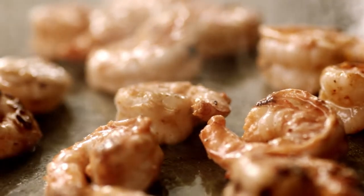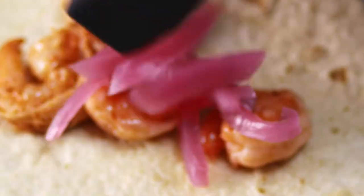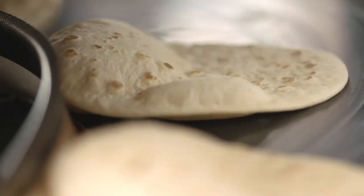Shrimp is back at Taco Cabana — new loaded grilled shrimp tacos. Seasoned shrimp with new flavors and ingredients in three great recipes, all on freshly made tortillas.